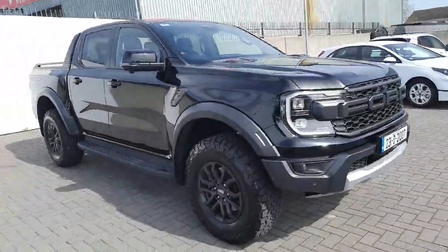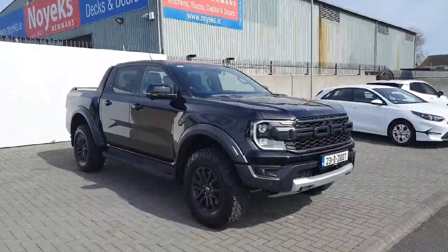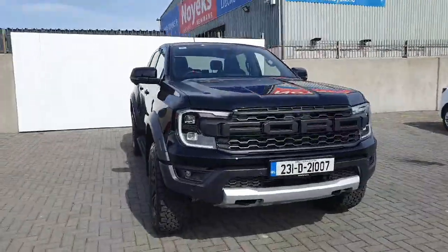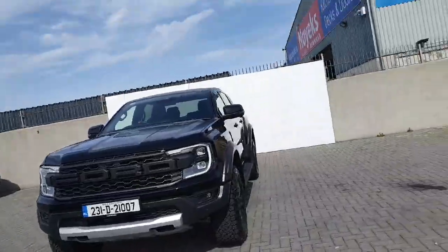Welcome to Geography Ford online used commercial sales. Just registered by ourselves — Ford Ranger Raptor, new model in black, a very well sought-after vehicle that can't be found anywhere. We have one here of course.